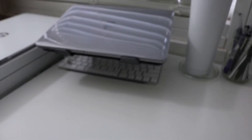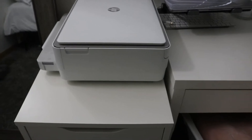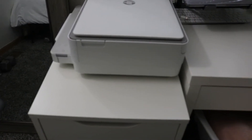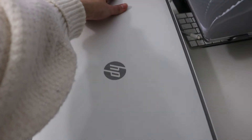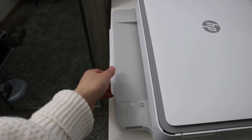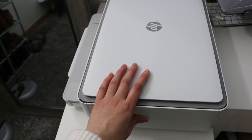Right next to that is my laptop stand and my wireless keyboard, as well as my laptop. Then I have my printer — I push it all the way back so I have room to put something else in the front, but when I do use the printer I just pull it out so the paper compartment doesn't hit the mirror.